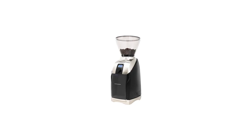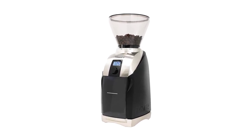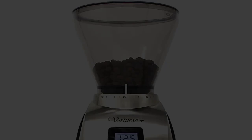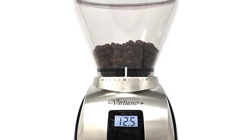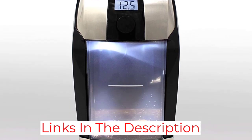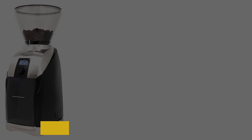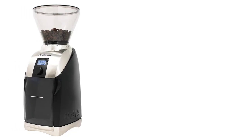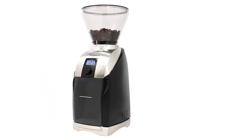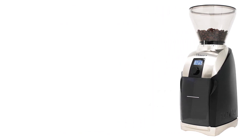In our tests at home, we ground multiple batches of coffee and didn't notice any heat. It consistently produced fine, medium, and coarse grounds with a visible difference, and the container remained static-free, preventing coffee grounds from flying everywhere. Setting up the machine required a few extra steps, like putting on a gasket and attaching the hopper, but once it was set up, it was easy to use. Espresso lovers will enjoy the convenience of grinding directly into a portafilter, and we also like the large and easy-to-read digital display timer.